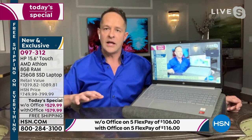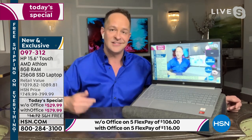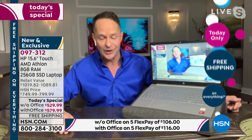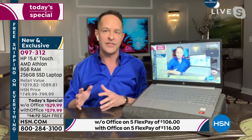HP and HSN have worked very hard together to make this happen today. I don't know when our next today's special will be on a Windows 10 computer, so if Windows is important to you, jump on this one today. I want to talk about the solid state drive right away — it's a really important feature.